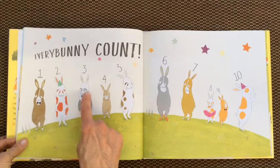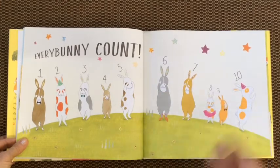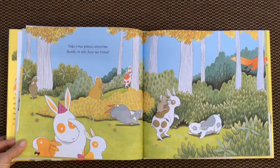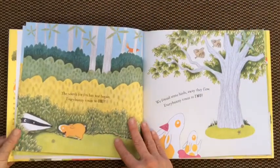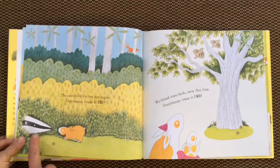One, two, three, four, five, six, seven, eight, nine, ten. Ten bunnies. Take your places, everyone. Ready or not, here we come. The search for fox has just begun. Every bunny count to one. Oh, there's one.